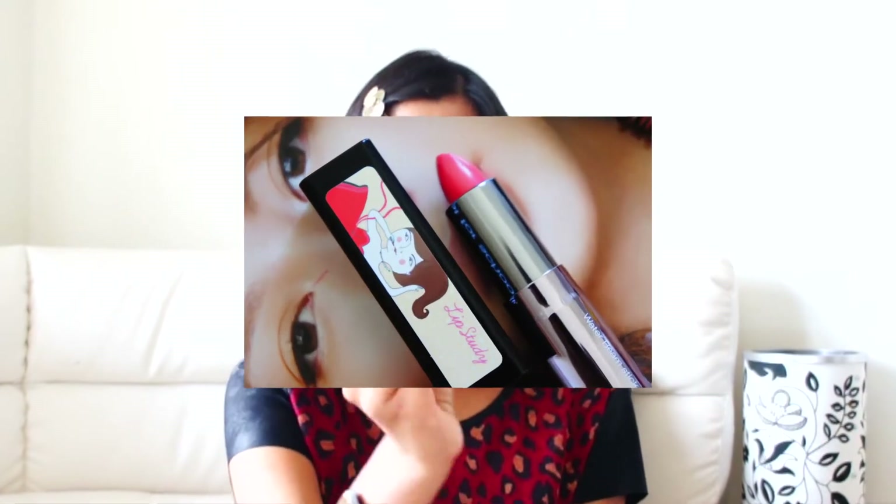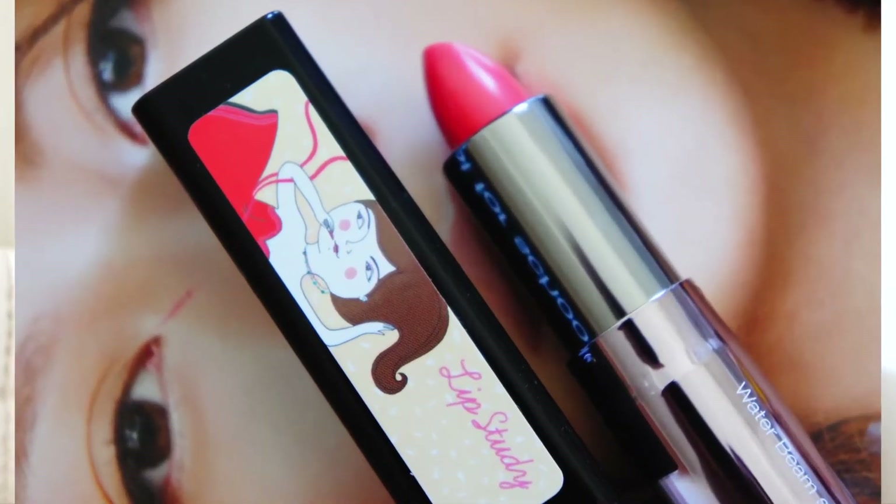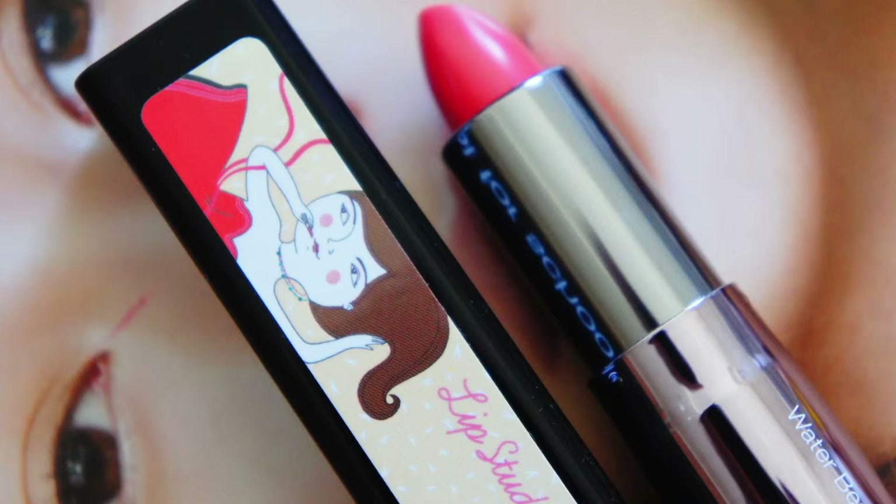I saw this brand called Too Cool for School in Korea and I liked their lipsticks but thought they were expensive and didn't buy them. When I came to Japan I was regretting it, and then I suddenly saw a Too Cool for School limited-time shop in Marui, so I just had to pick one up. I got this lipstick in a nice nude color. It was expensive at $14 or $15, but I love this color.